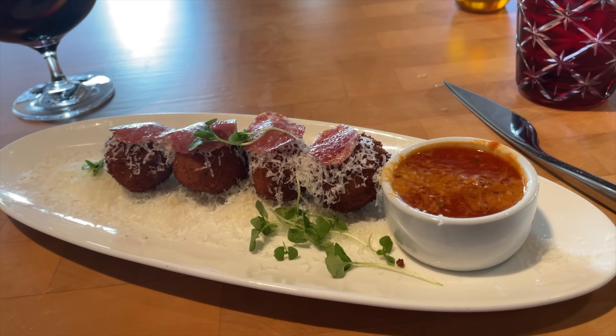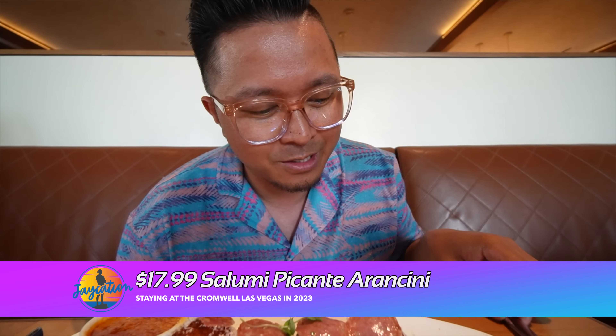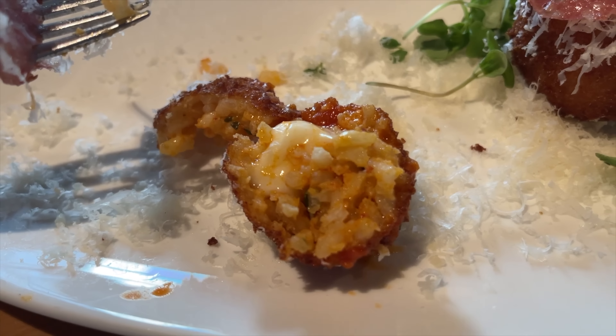Can't wait to try the appetizer and the main course. They also have really nice views of the Vegas Strip if you got a window seat. We're starting off with the salumi picante arancini - four arancini balls with scamorza cheese and pomodoro sauce. You got the small salumi on top of the arancini. The red sauce looks really good. Nice rice on the inside - nice and soft and warm. This is amazing. A great tasty way to start dinner here at Giada.